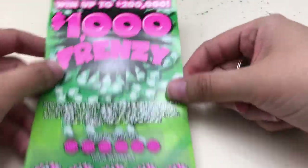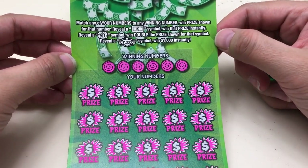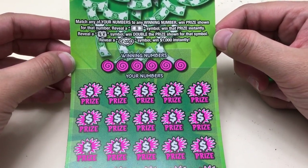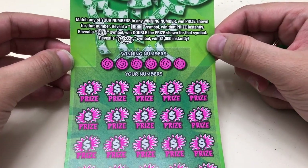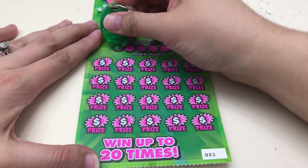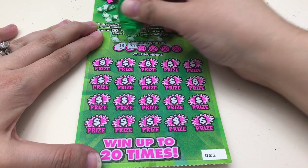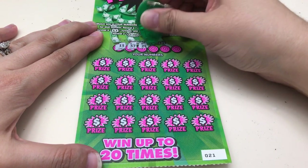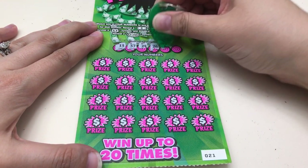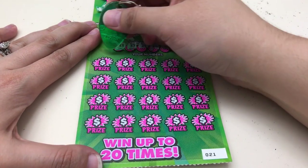Last but not least, we have the $10 '1000 Frenzy.' Hopefully we can get lucky on this one. We're matching winning numbers — a bill symbol is an auto win, money bags doubles the prize, and a $1,000 burst wins $1,000 instantly. Lucky number 21. We're looking for 13, 37, 24, 26, 3, 15, or a symbol.